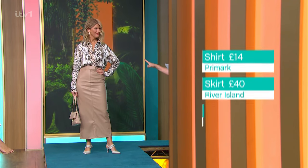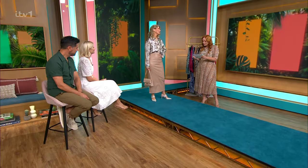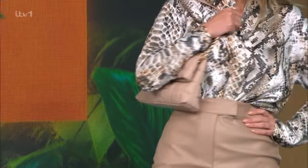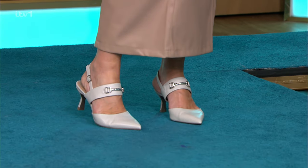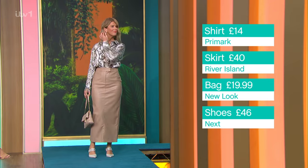This is a really affordable outfit. The shirt is so luxe for less — it's from Primark and it's £14. The pencil skirt is just beautiful on her and it's £40 from River Island. The bag is £19.99 from New Look. The shoes are really designer-inspired, they're from Next at £46. And the earrings are from Marks & Spencer. I love this look, it's beautiful!